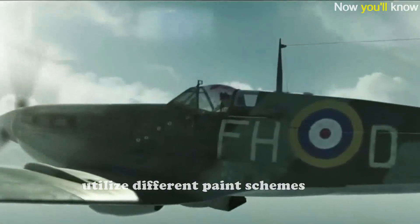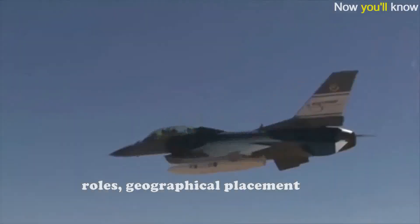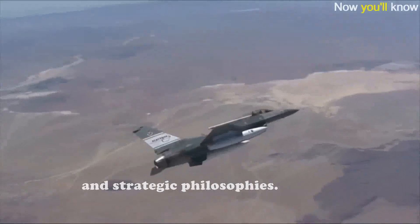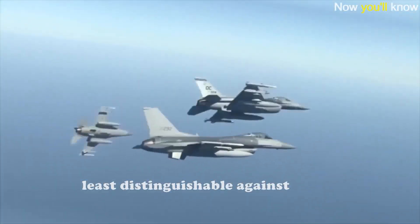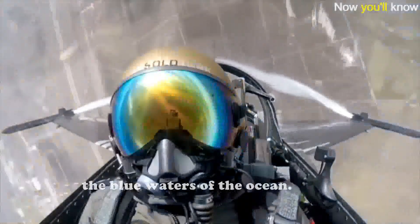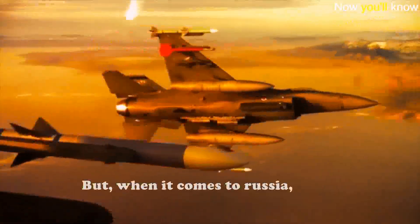This cannot be taken as a universal rule, because some countries utilize different paint schemes for their military aircraft depending on their combat roles, geographical placement, and strategic philosophies. The gray camouflage was the least distinguishable against the terrain, the hazy sky, or the blue waters of the ocean — which suits the operational environment of the United States.